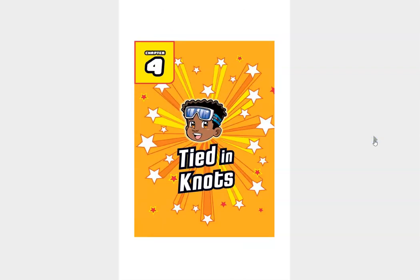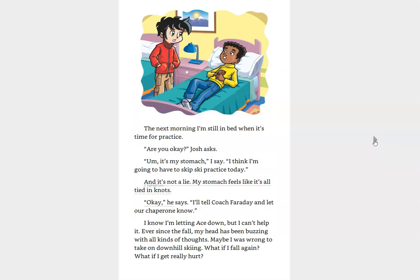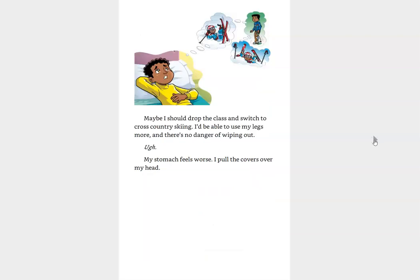Chapter four, Tied in Knots. The next morning, I'm still in bed when it's time for practice. Are you okay? Josh asks. My stomach, I say. I think I'm going to have to skip ski practice today. And it's not a lie. My stomach feels like it's all tied in knots. Okay, he says. I'll tell Coach Faraday and let our chaperone know. I know I'm letting Ace down, but I can't help it. Ever since the fall, my head has been buzzing with all kinds of thoughts. Maybe I was wrong to take on downhill skiing. What if I fall again? What if I get really hurt? Maybe I should drop the class and switch to cross-country skiing. I'd be able to use my legs more and there's no danger of wiping out. My stomach feels worse. I pull the covers over my head.